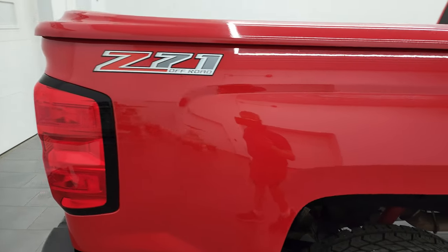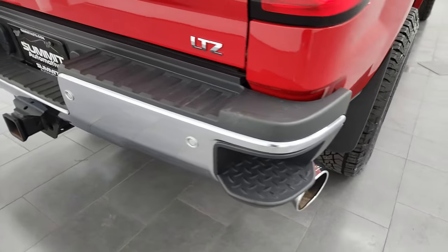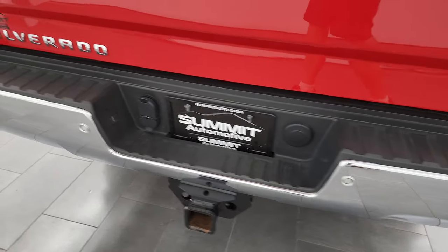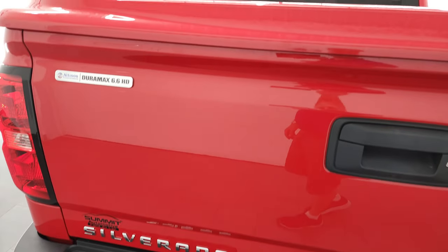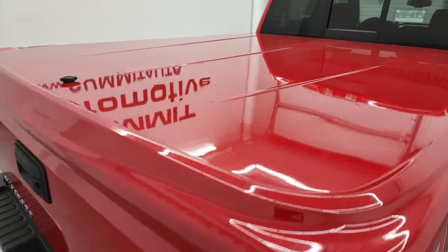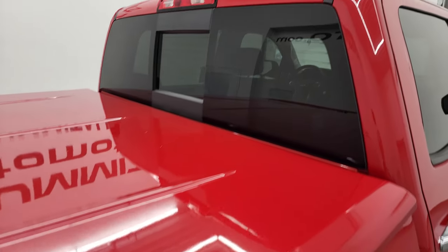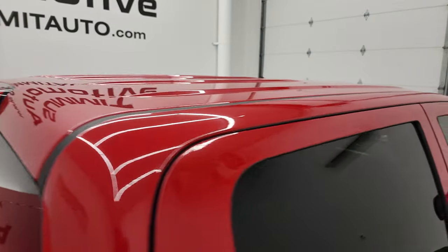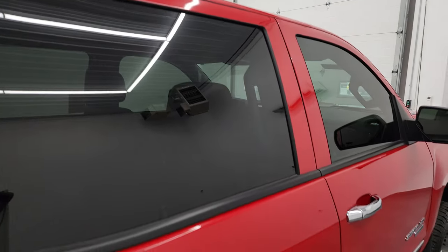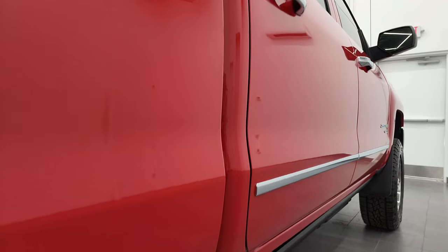I take these HD videos so if you are far away, or even if you're close by and you just cannot make the trip down but you're still interested in purchasing the vehicle, you can see the truck, hear the truck, and have confidence in the vehicle that you're looking at before you even get here. So when you do get here, there's absolutely no surprises, and you can make a smart and informed buying decision from wherever you're at. And if this video helps you make that buying decision, let your salesman know that you saw the video, that it was helpful, and that Brett sent you.